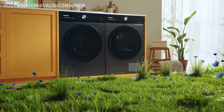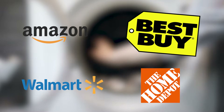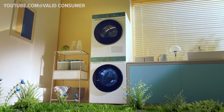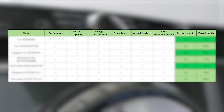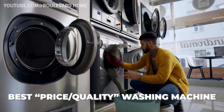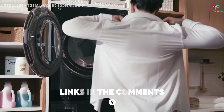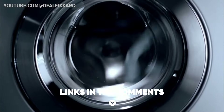Hey everyone, today we're diving deep into the world of washing machines. After scouring through countless options and analyzing customer feedback, I've compiled a list of the top 7 picks. I'll be presenting a detailed comparison chart and closely examining 3 standout models: the best budget-friendly option, the best value for money choice, and the overall top performer. Make sure to check out the links to these top models in the comments below the video.